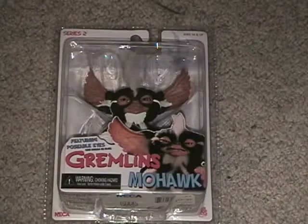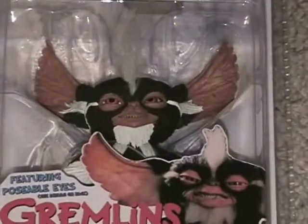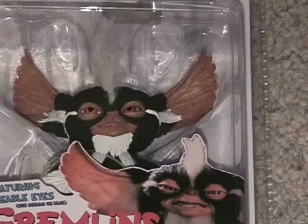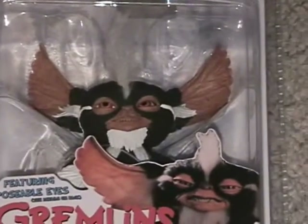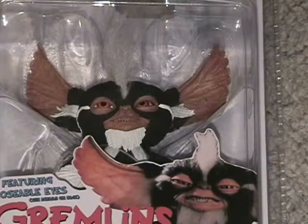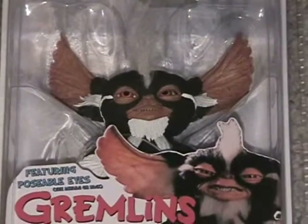I also picked up a Mohawk Gremlins Mogwai figure. I don't have any Gremlins figures from this NECA series — it just took me a while to want to buy any, but I figured this is the one I want to get the most, so I snagged it.